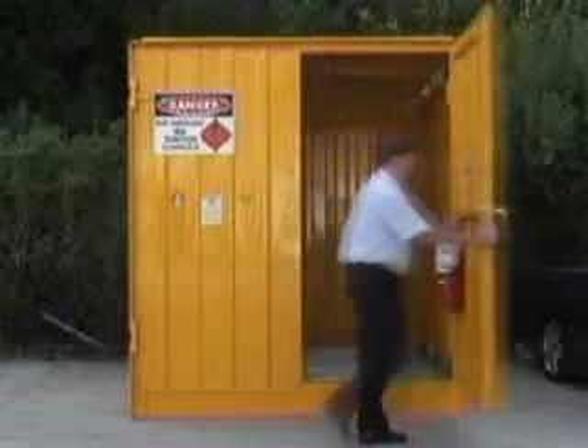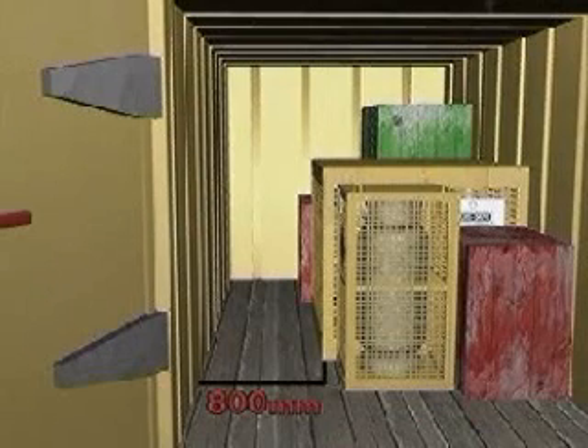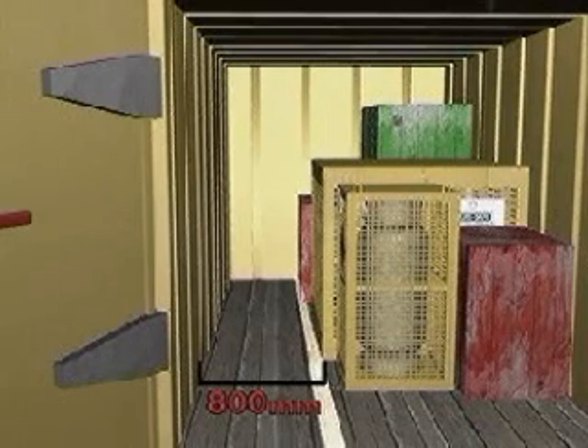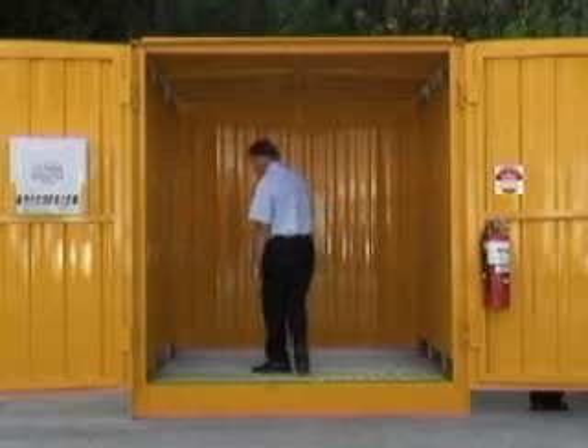Purpose-built stores are ready to use and don't require inspection before use. There must be a passage of at least 800mm wide inside the modified freight container. Such a passage must be clearly marked, for example by yellow lines painted on the floor. This is not necessary with purpose-built stores.